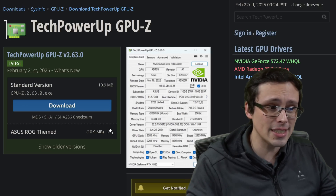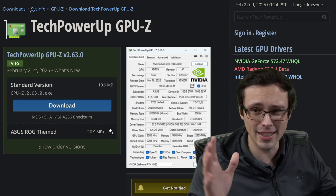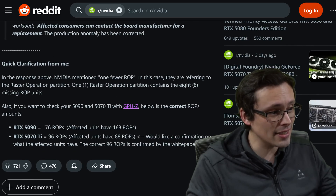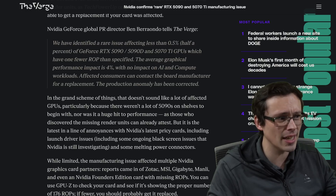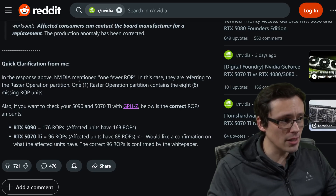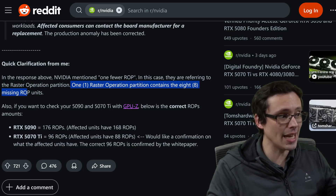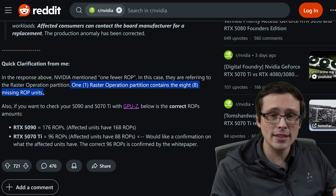If you have a 5090 or 5070 Ti, you should download GPU-Z. I'll have the source link in the video description — make sure you get it from TechPowerUp itself rather than any weird download sites. Just check the ROPs. NVIDIA mentioned 'one fewer ROP,' referring to the raster operation partition. One raster operation partition contains eight ROP units, and it's those units that are reported to GPU-Z. So if GPU-Z reports eight less than you should have, that's what's going on here.